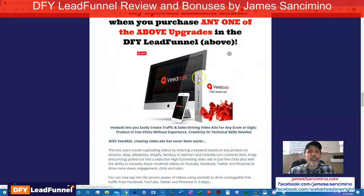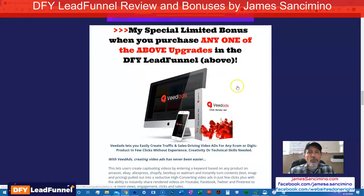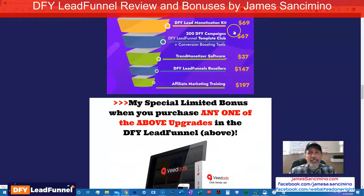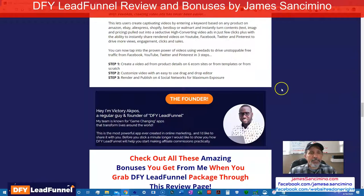But if you get this upsell, you also get V-Dads, and this is worth $500. You're not just getting the software — you're getting the rights to resell it. So you'll get your money back from this. Here's Victory — this guy is a regular guy but the founder, and he has created game-changing apps for years now.